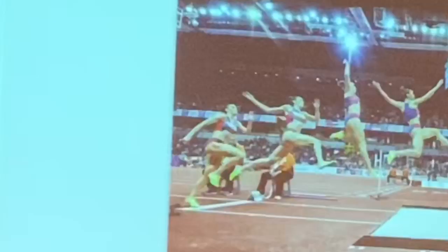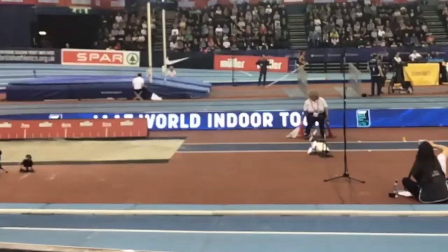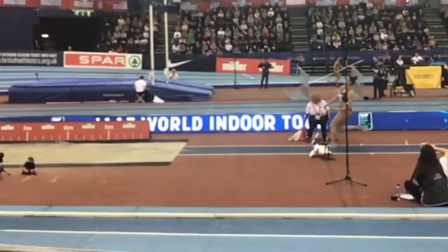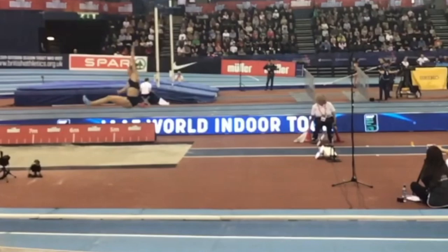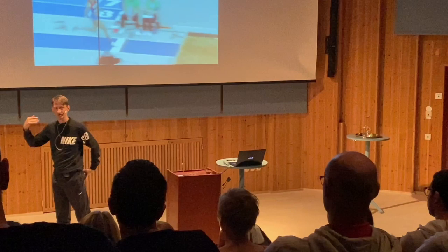Goran explains the rationale behind Ivana's take-off mechanics: 'The most important thing is what Ivana wants — don't ask me why, but she wants to feel the power in the quadriceps. Because of that, she goes a little bit into a negative angle to feel the power, and when she feels the power, she will go for the jump.'